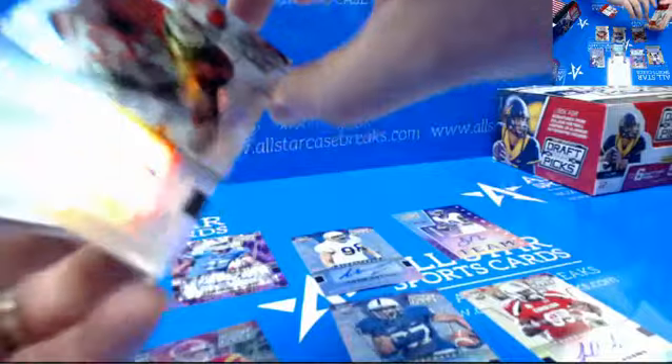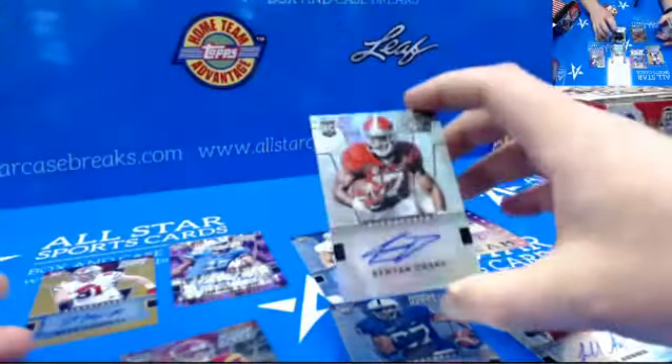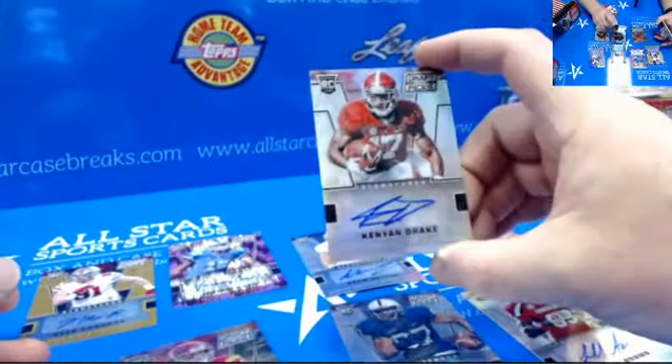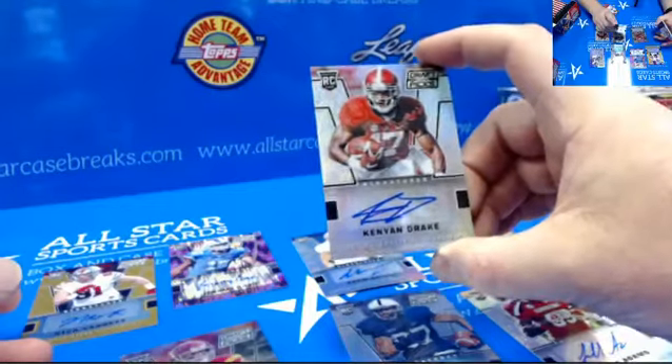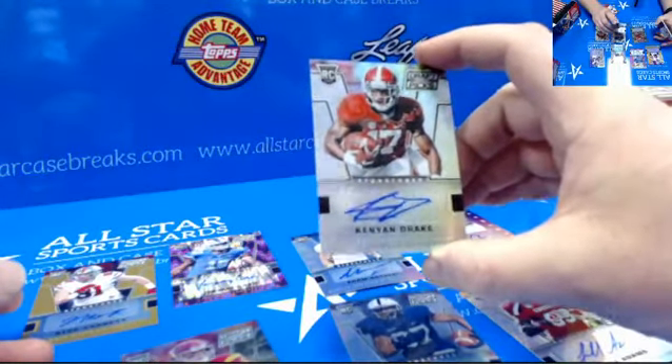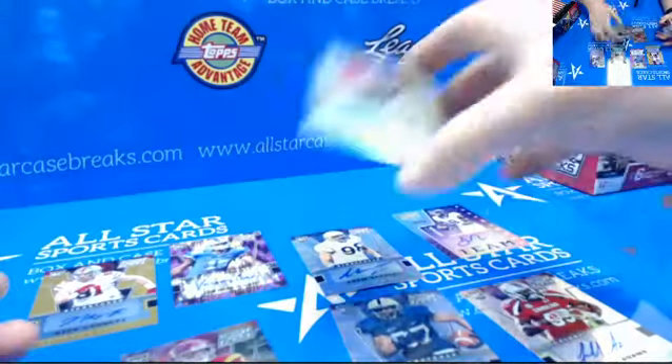Another autograph — Kenyan Drake, it is a prism, it's not numbered. Kenyan Drake, University of Alabama, running back.